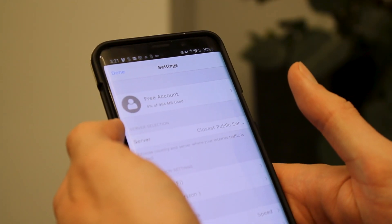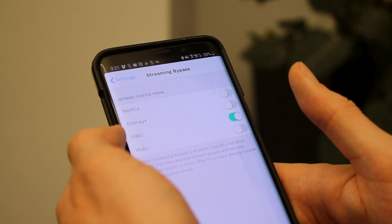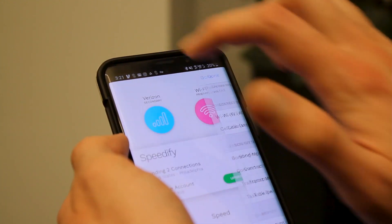To enable it, just go into the Speedify settings menu and tap on Streaming Bypass. Under the Streaming Bypass settings, you'll see a list of streaming services you can enable to go around your Speedify connection and turn them on and off individually.